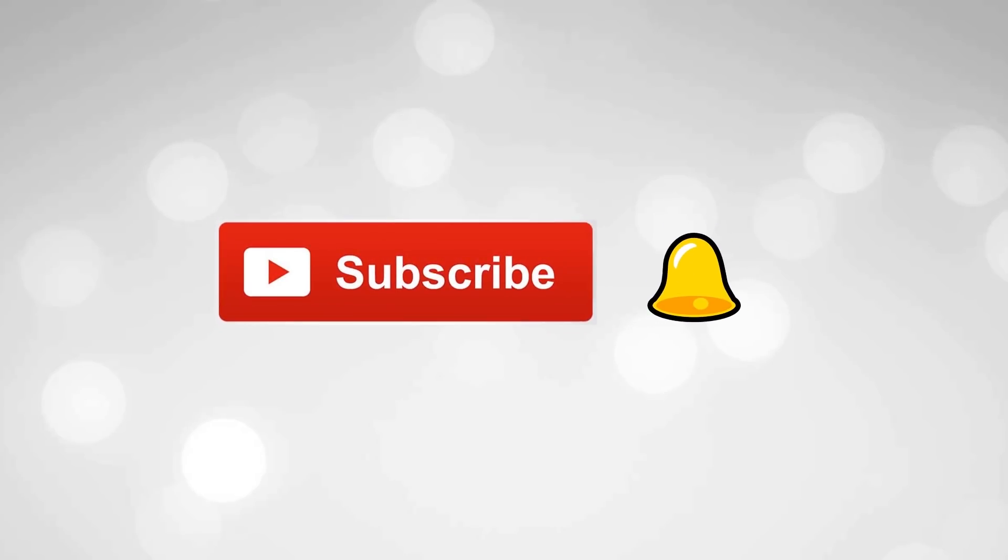Please subscribe to my channel and press the bell icon for future video notifications. I have kept my makeup really simple with a wing eyeliner and red lipstick, and I've also added a red bindi. I did a Poyla Boishak makeup video last year — if you haven't watched it, I will link it above.